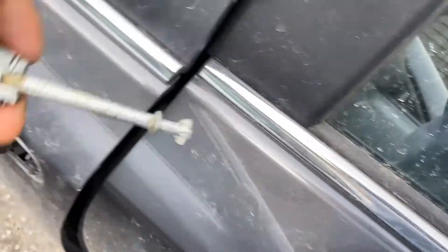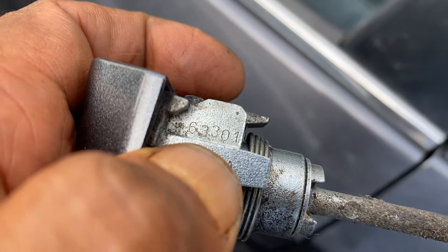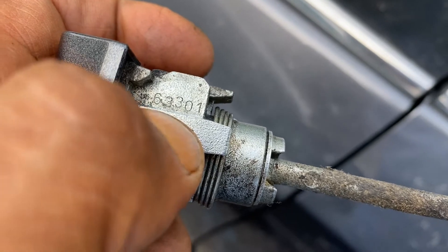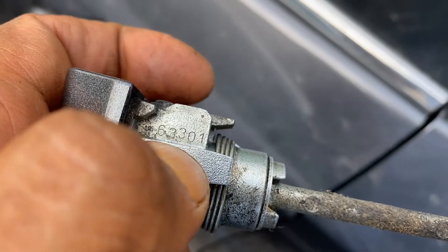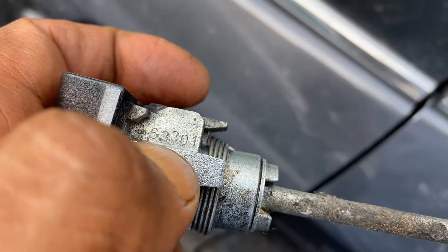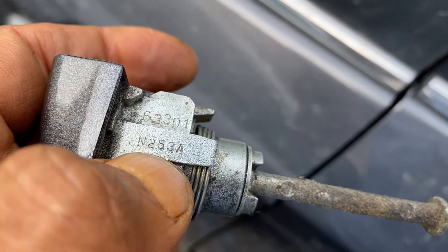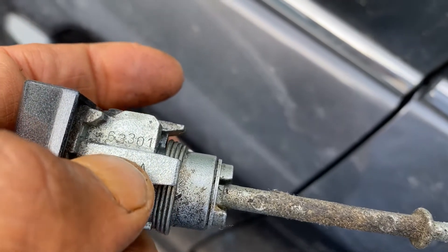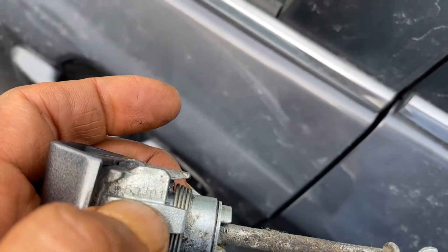We're going to take the code from the driver's side key. For 2013, the code starts with 63. As the years go up, the prefix goes up to 69 or 70. When you see a number outside that range, it's not the right one, as shown in our other videos. This code is going to be 63301.